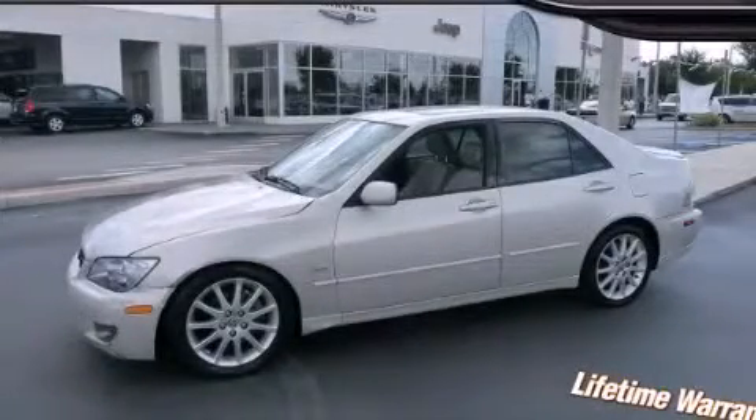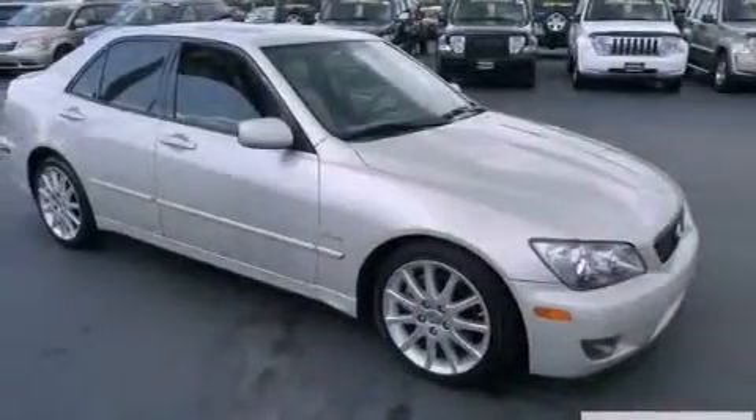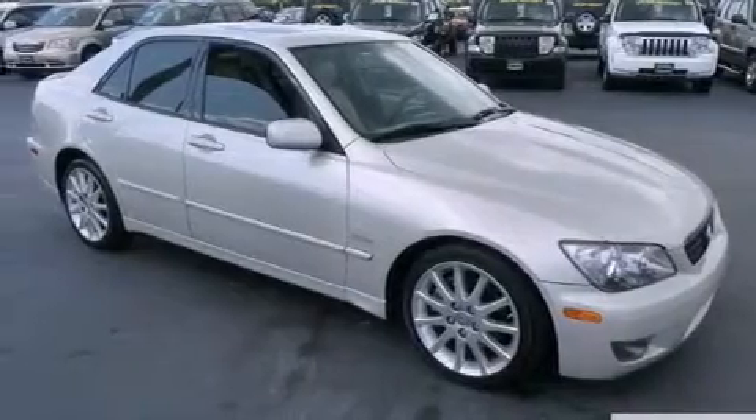This is a 2004 Lexus IS300, a drive in shape that provides endless luxury. It features a 3.0 liter six-cylinder engine and an automatic transmission.